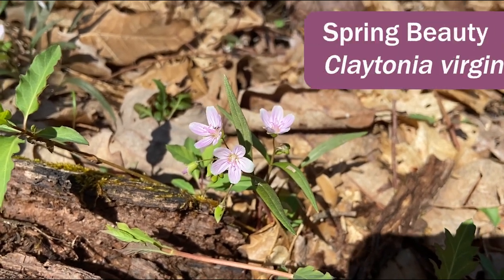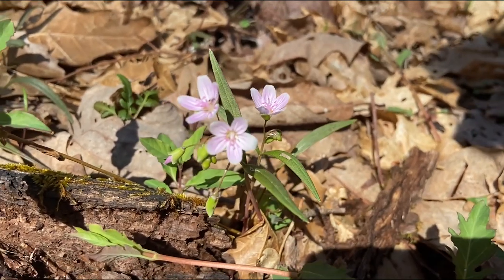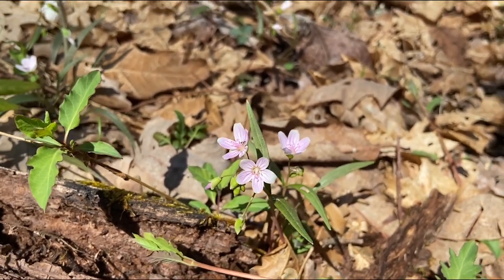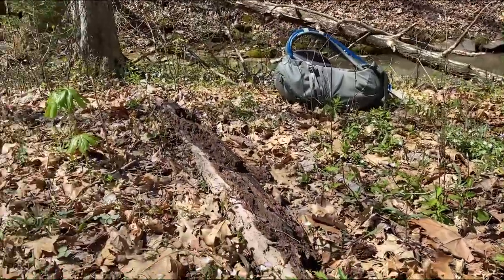Here is a spring beauty in the Portulacaceae family, Claytonia virginica. You can see these petals can vary from white to pink and have these pretty pink stripes throughout them. They're often found on the forest floors as well as in lawns. You can see we are in a floodplain of this creek here and they're everywhere.